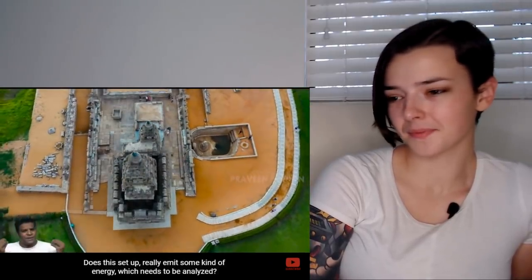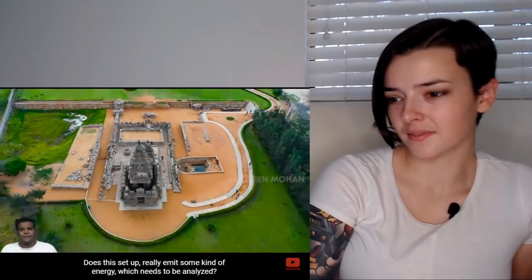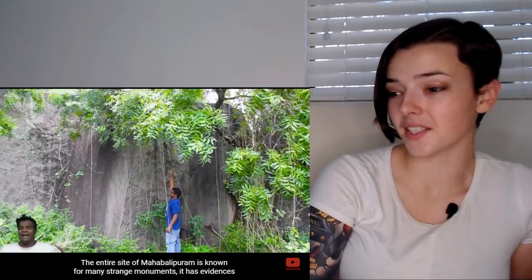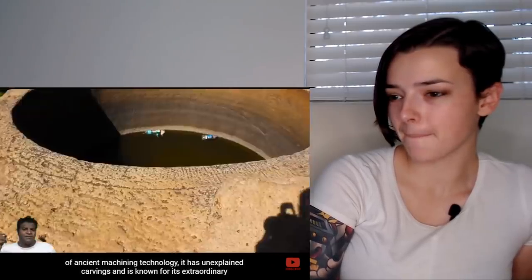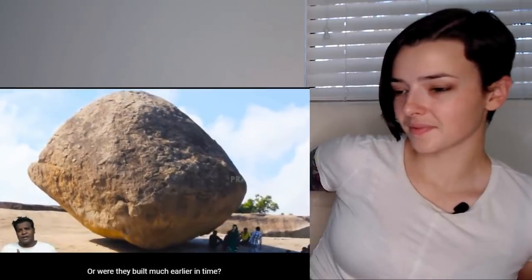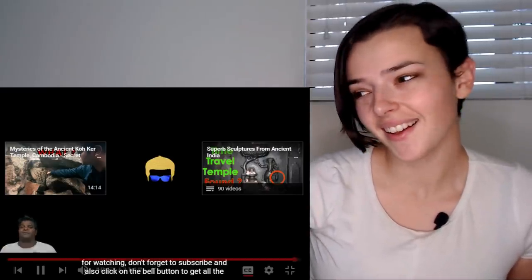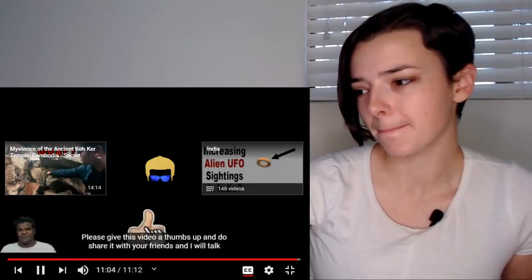The entire site of Mahabalipuram is known for strange monuments, evidence of ancient machining technology, unexplained carvings, and extraordinary stone monuments. Were these structures built 1,300 years ago or much earlier in time? That's Praveen Mohan signing off, asking viewers to share their thoughts in the comments.